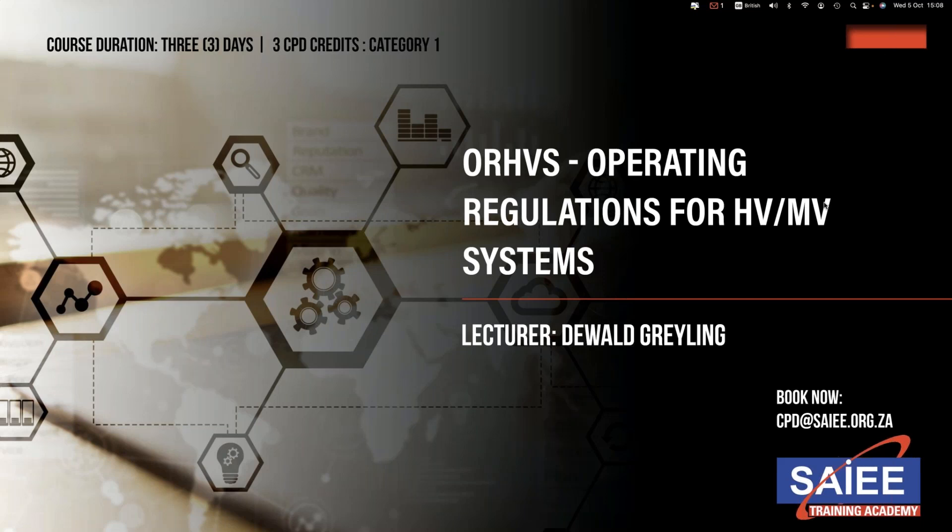For more information or to book this course, please email cpd@saiee.org.za.